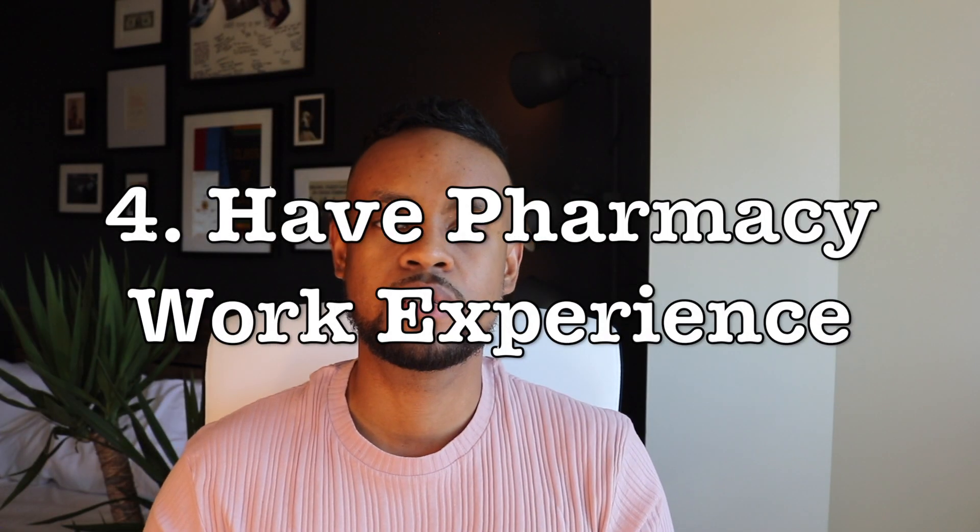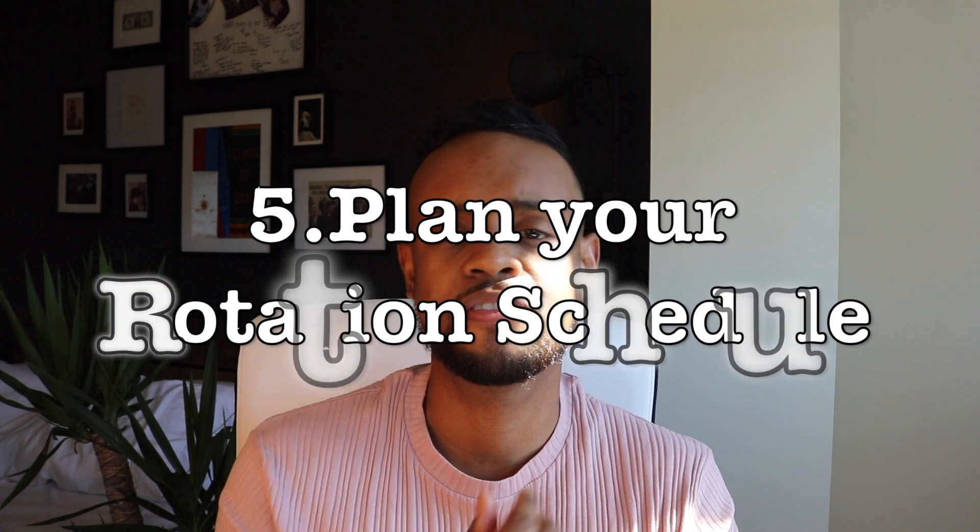Number four is pharmacy experience. Residency programs are definitely looking for students who have some sort of experience in pharmacy. It doesn't matter if it's retail or hospital experience — it's not a deal-breaker, but it sure wouldn't hurt you to have that experience. If you can, work at least part-time as a pharmacy intern, because that would be helpful and gives you knowledge of pharmacy workflow and maybe an idea of what field of pharmacy you want to go into.